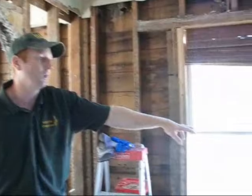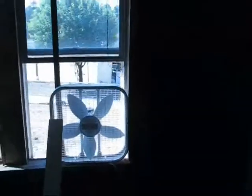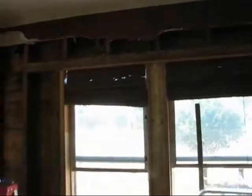You can see if you look in some of the windows here, we've got fans propped up. And once you get everything stripped out, ventilation is critical to keeping the environment dry.